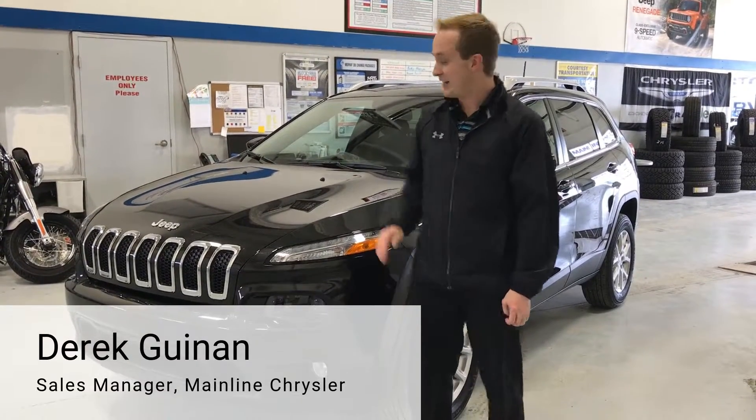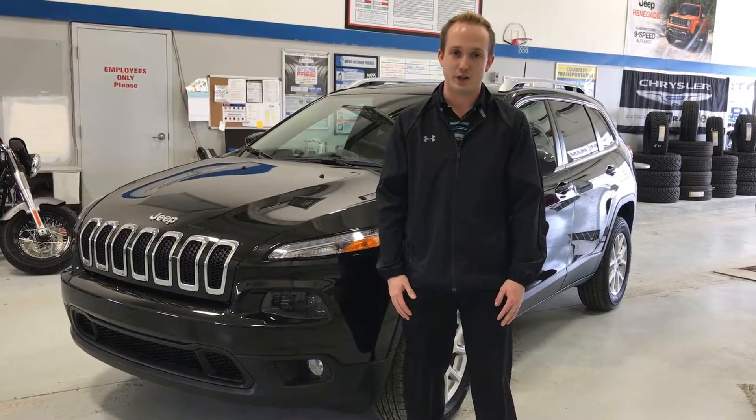Hey guys, it's Derek Guinan here, pre-owned sales manager at Mainline Chrysler. Today we are going to be looking at a 2016 Jeep Cherokee North Edition with very low kilometers. Let's take a look.